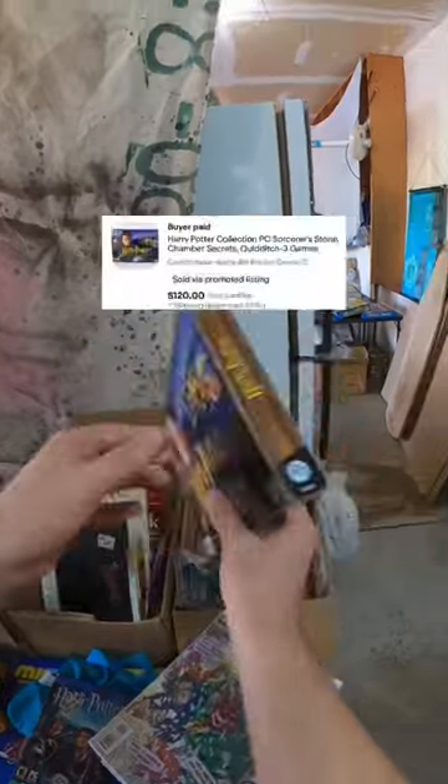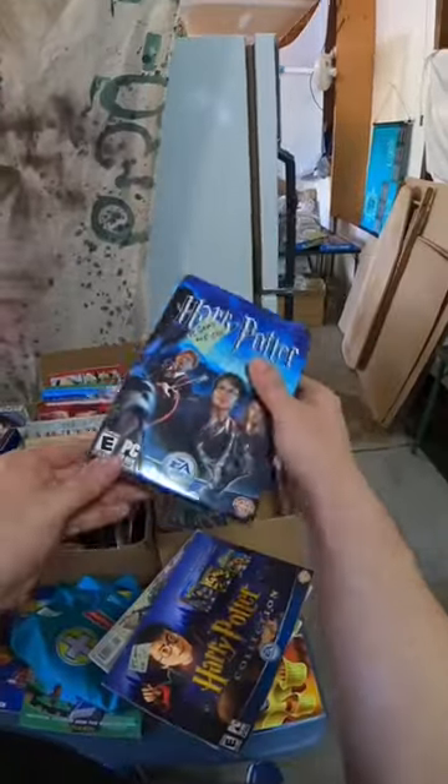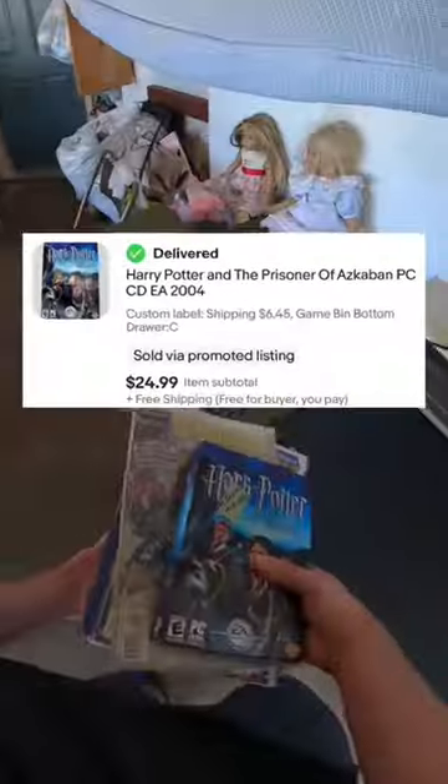This Harry Potter game was only $1 and I just sold it on eBay for $120. The other one I got for just 50 cents and I already sold it for $25 free shipping.